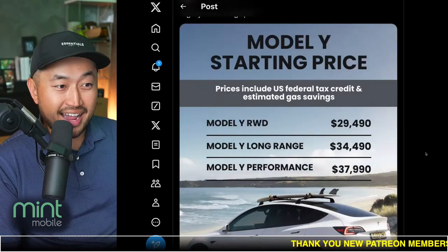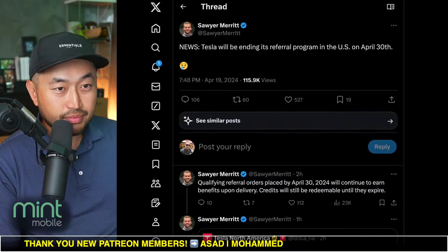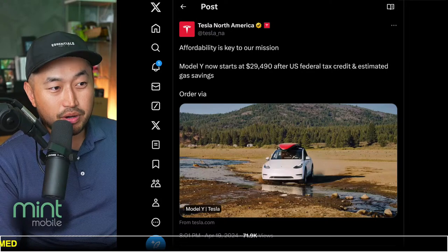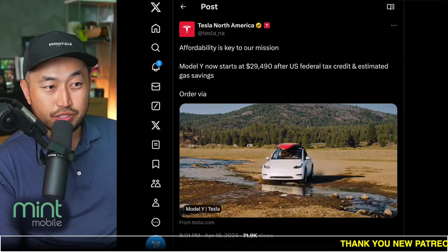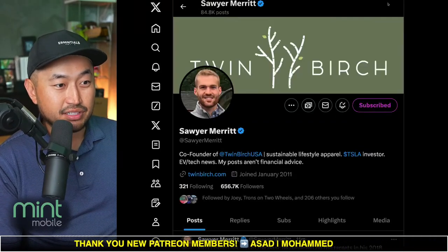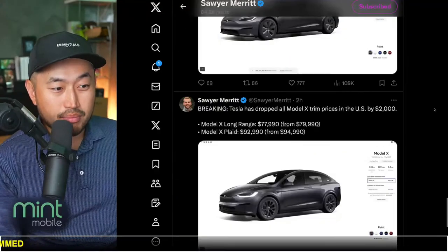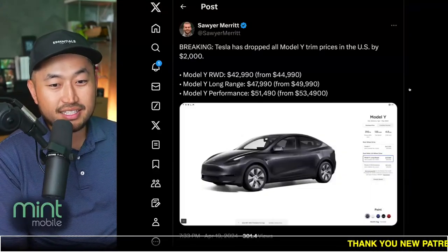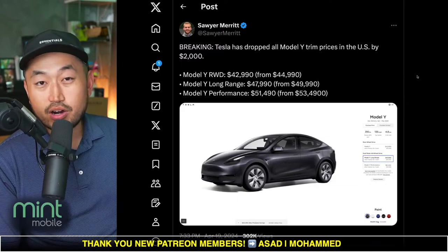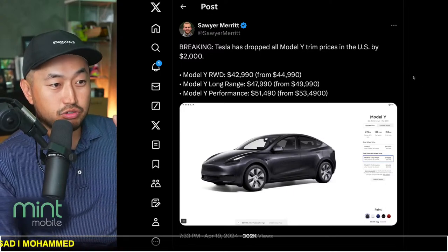Next one is a big one — Model Y. There's a $2,000 price drop across the board. Tesla North America has posted that Model Y starts at $29,490 after the U.S. federal $7,500 tax credit and estimated gas savings. So across the board, we've got price drops for Model Y and Model X — $2,000 drops for Model Y rear-wheel drive, Model Y Long Range, and Model Y Performance.